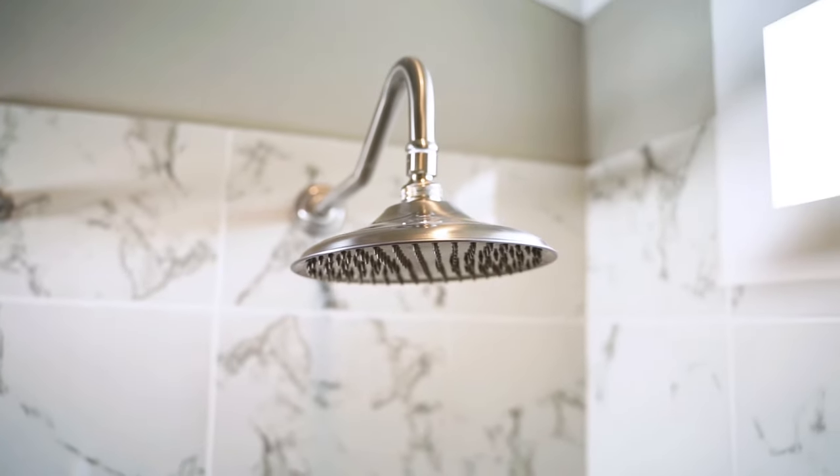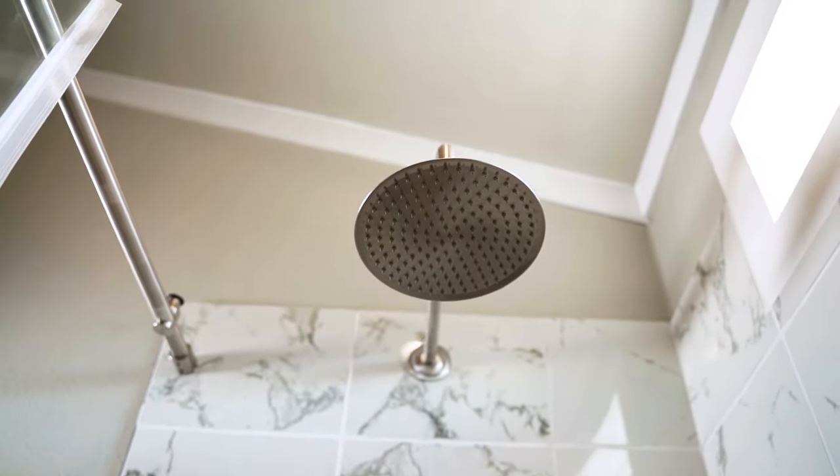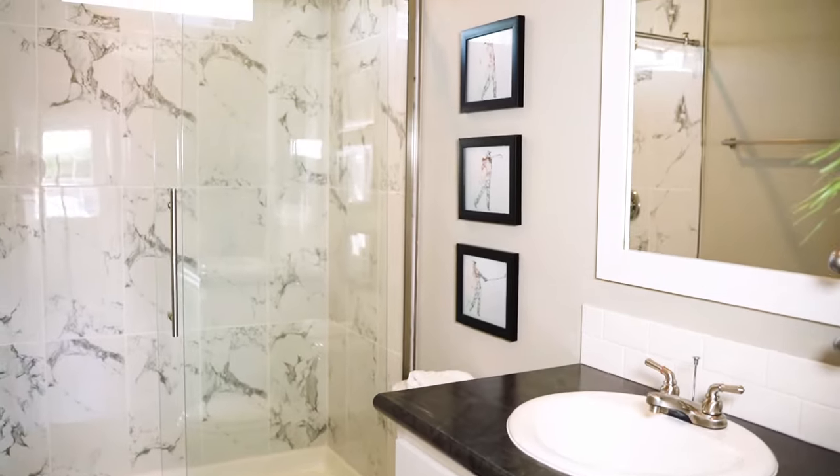A relaxing shower is the perfect end to your day with modern fixtures like a rain-force shower head, extended counter space, and even more natural lighting.